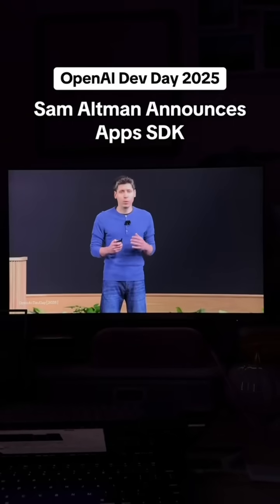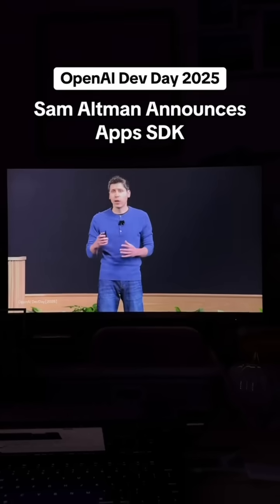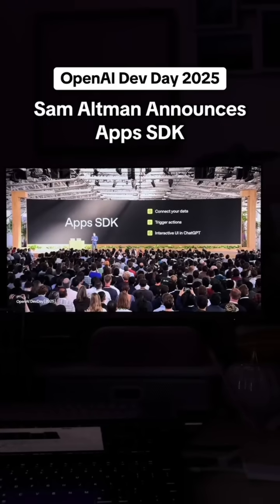Today we're launching the Apps SDK, which will be available in preview starting today. With the Apps SDK, you get the full stack. You can connect your data, trigger actions, render a fully interactive UI, and more.